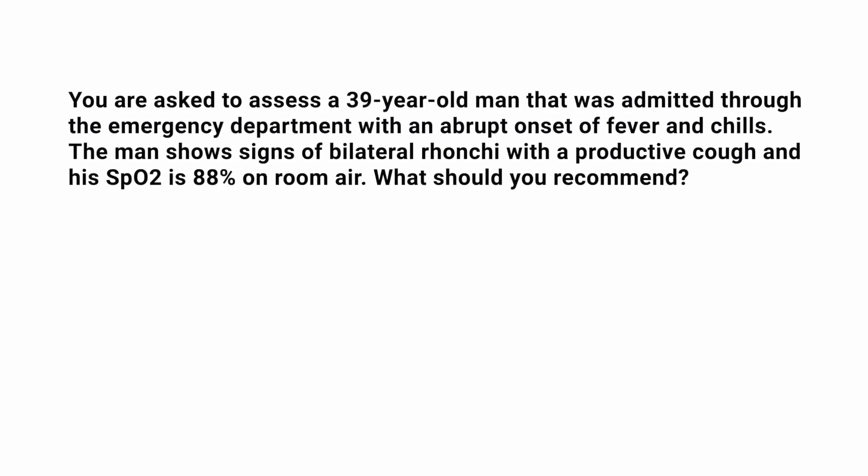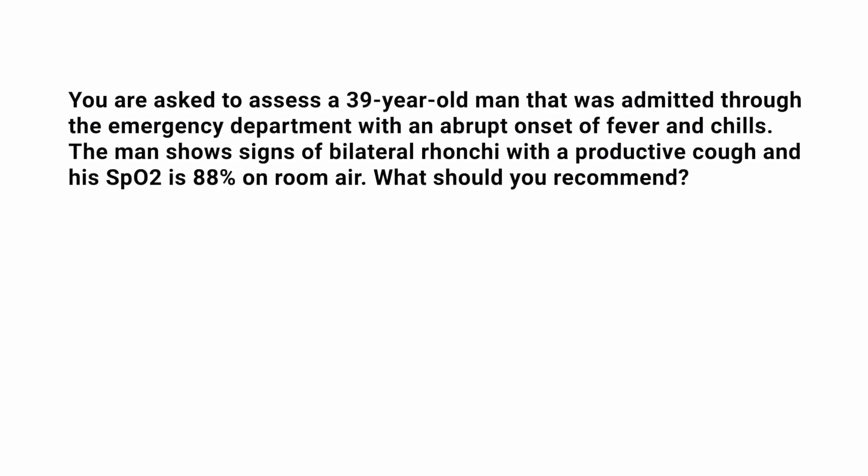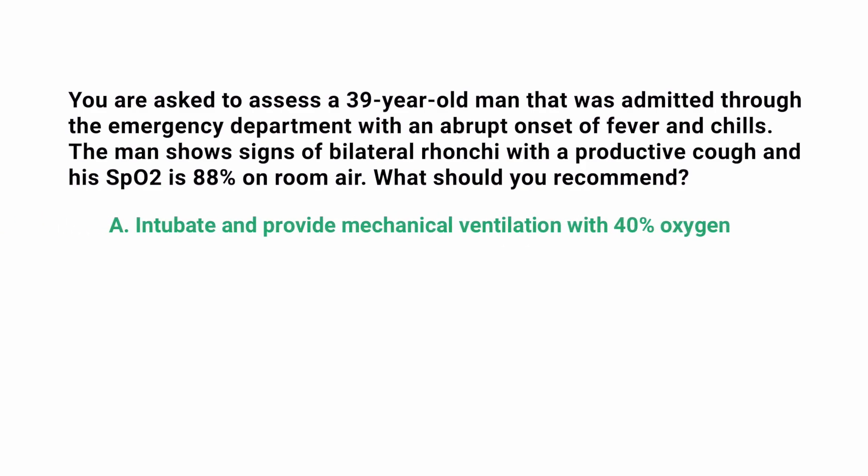You are asked to assess a 39-year-old man that was admitted through the emergency department with an abrupt onset of fever and chills. The man shows signs of bilateral ronchi with a productive cough, and his SpO2 is 88% on room air. What should you recommend? Is it A: intubate and provide mechanical ventilation with 40% oxygen?